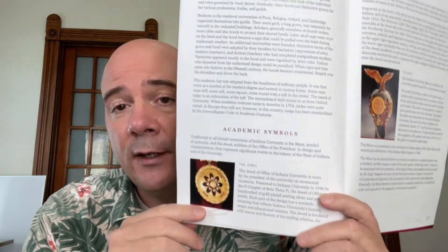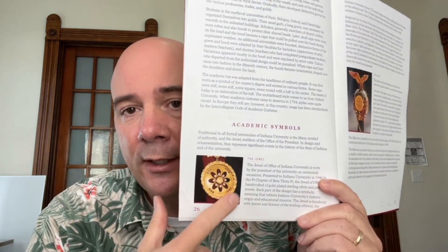Why did this come up recently? Why were people asking about Arbutus? Yesterday was the inauguration of our 19th president, Pamela Witten, and at the ceremony they gave her the jewel of office — Arbutus — which is this medallion right here. I've got a better picture of it here when President McRobbie was wearing it.